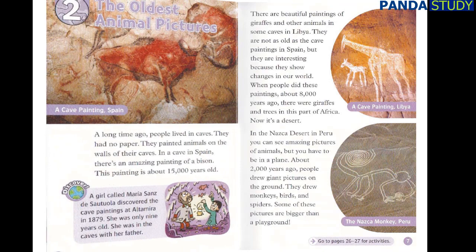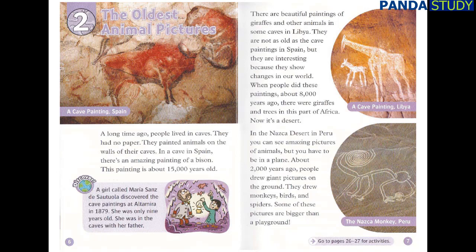Chapter 2: The Oldest Animal Pictures. A long time ago, people lived in caves. They had no paper. They painted animals on the walls of their caves. In a cave in Spain, there's an amazing painting of a bison. This painting is about 15,000 years old.